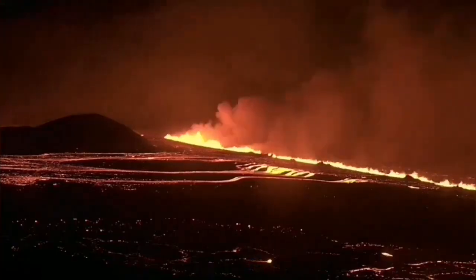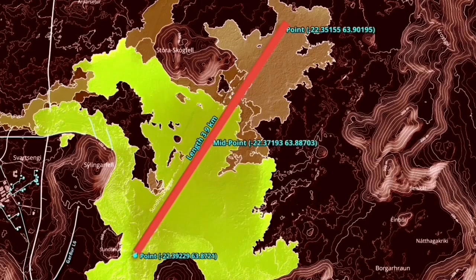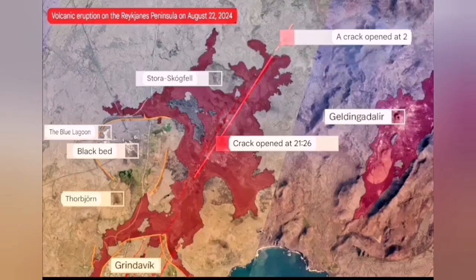The initial volume of the eruption was 1,500 to 2,000 cubic meters per second. It spread rapidly to almost 4 kilometers, and a flow was going toward the road to Grindavik — but it stopped and didn't go that direction. It spread in a butterfly pattern to the north and south.